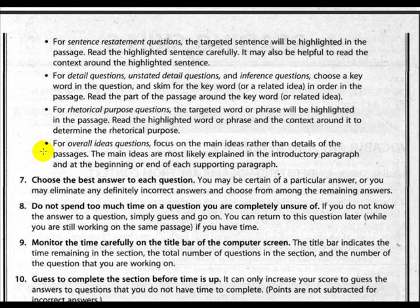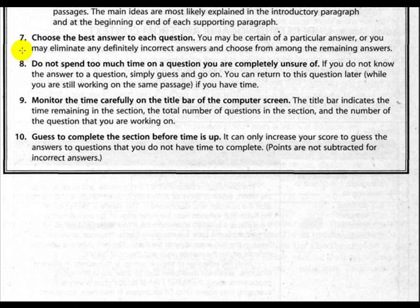For overall idea questions, focus on the main ideas rather than details. The main ideas are most likely explained in the introductory paragraph and at the beginning or end of each supporting paragraph. Strategy seven: choose the best answer to each question. You may be certain of particular answers, or you may eliminate definitely incorrect answers and choose from among the remaining. Strategy eight: do not spend too much time on a question you are completely unsure of. If you do not know the answer, simply guess and go on. You can return to it later if you have time.